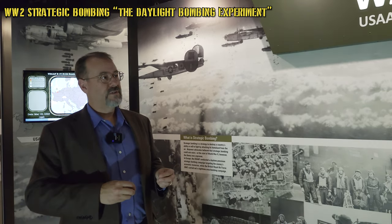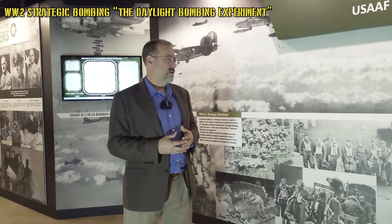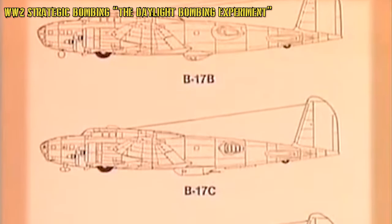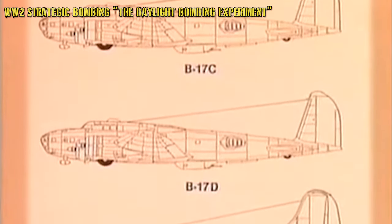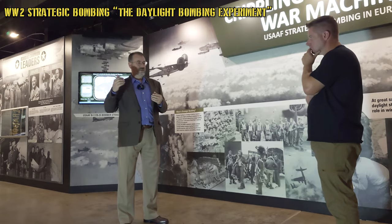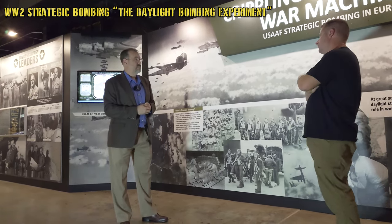The British tried to warn the Americans — they had attempted daylight bombing early in the war in 1939 and it hadn't worked out well. But when you compare British heavy bombers to American heavy bombers, they were very different aircraft. British aircraft had rifle-caliber defensive armament and half the crew members. American bombers like the B-17 and B-24 were set up as flying armored fortresses — the B-17 is called the Flying Fortress for good reason — with the idea that heavy defensive armament and rugged construction would allow them to fight their way to targets and back.